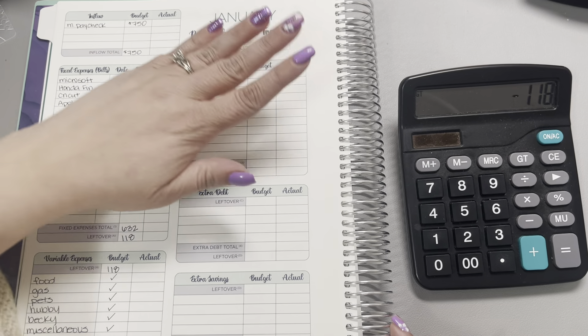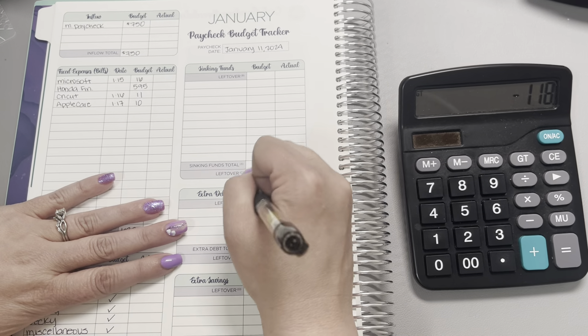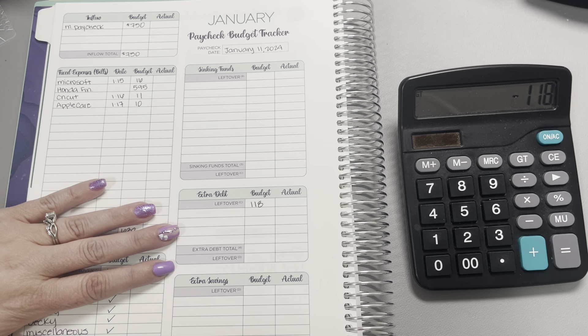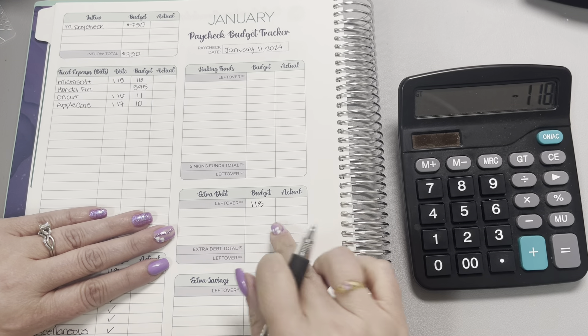We are still skipping the sinking funds, so moving over to extra debt. I'm going to go ahead and not plan on putting anything towards extra debt.